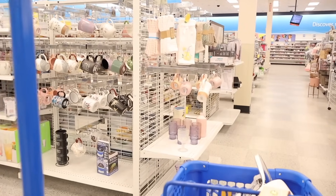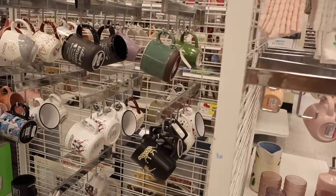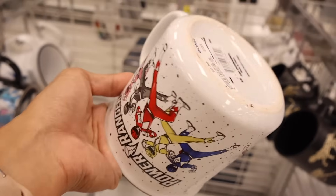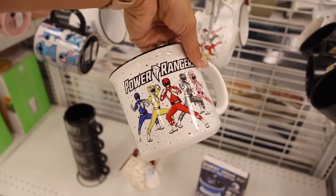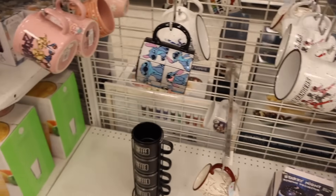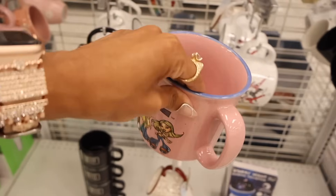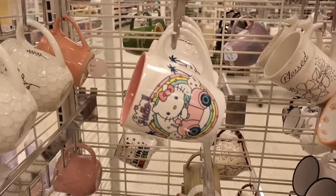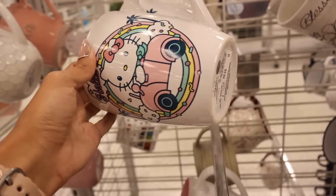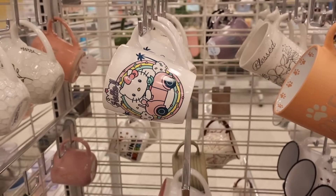Let's check out the coffee mugs — a lot of plain ones, but look at this Power Rangers mug for only six dollars! I haven't seen Power Rangers in forever. They also have a Bratz mug with blue trim for six dollars, and a really big Hello Kitty mug that just says 'Hello' — also six dollars. All very cute and affordable.